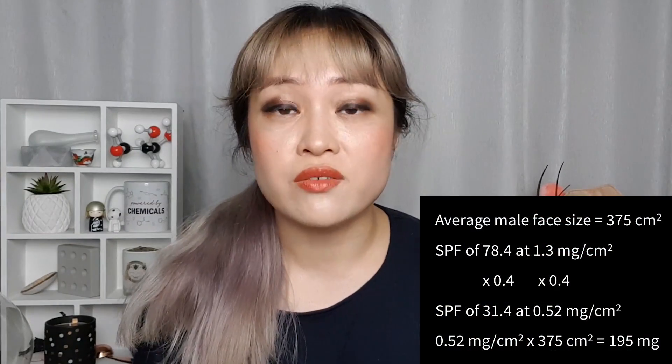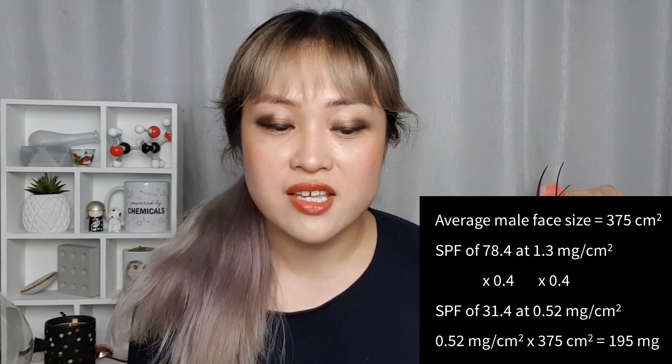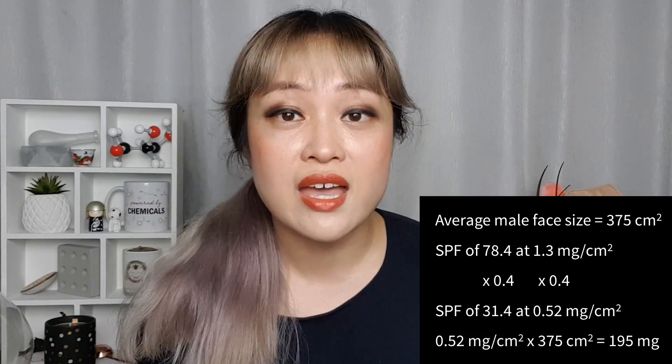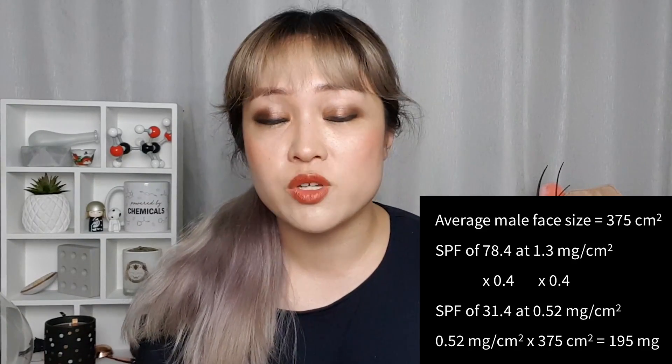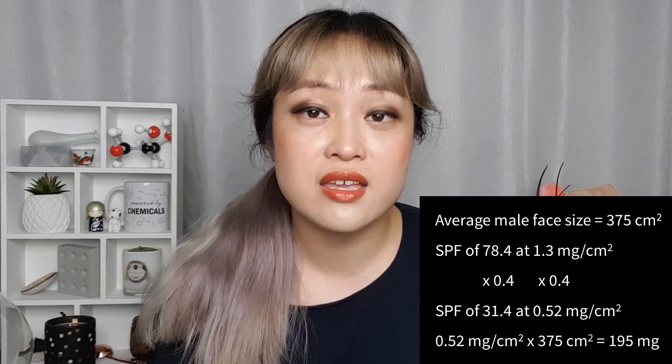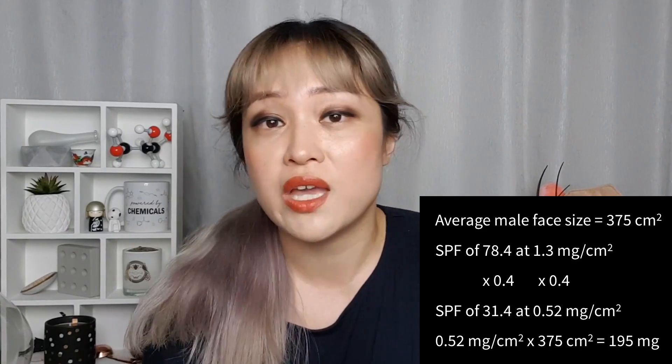Here are the specific calculations they use to get to that pea size. They use 375 square centimeters as the average male face. From their UVA test they measured that 1.3 milligrams per square centimeter has an SPF of 78.4. Studies have found that on average the relationship between the amount of sunscreen you apply and the SPF you get is linear — so applying 40% of 1.3 milligrams per square centimeter will give you 40% of the SPF. This works out to 195 milligrams for 375 square centimeters, which is half a pea, so they double it to be safe. One problem is that not all sunscreens give a linear relationship, so you might get less than 40% of the SPF.